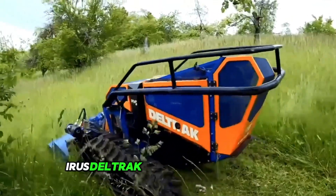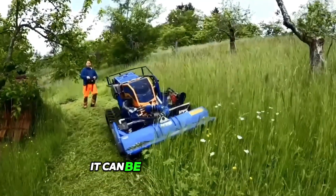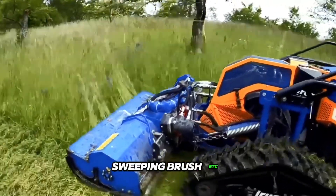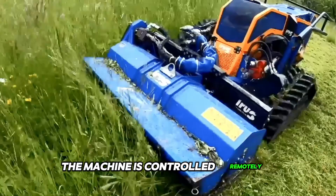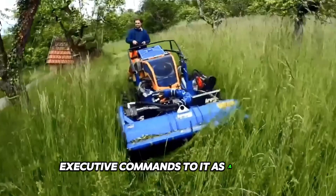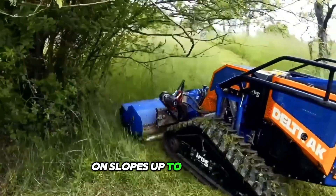IRIS DELTRAC is a universal machine capable of carrying various interchangeable attachments. It can be a tree cultivator, snow milling machine, moldboard, sweeping brush, and more. The machine is controlled remotely, and the operator can send up to 18 different executive commands to it. As a mower, the machine is designed for cutting tall grass on slopes up to 55 degrees.